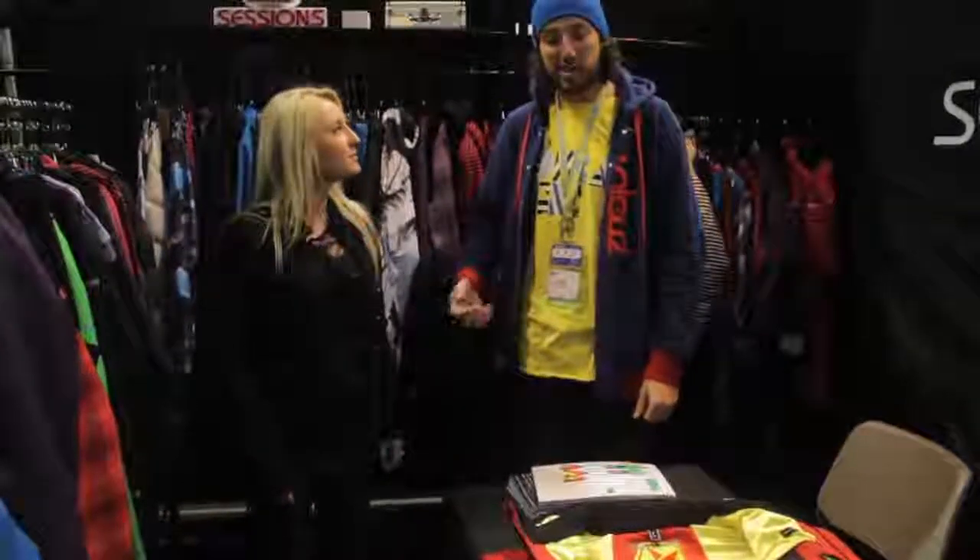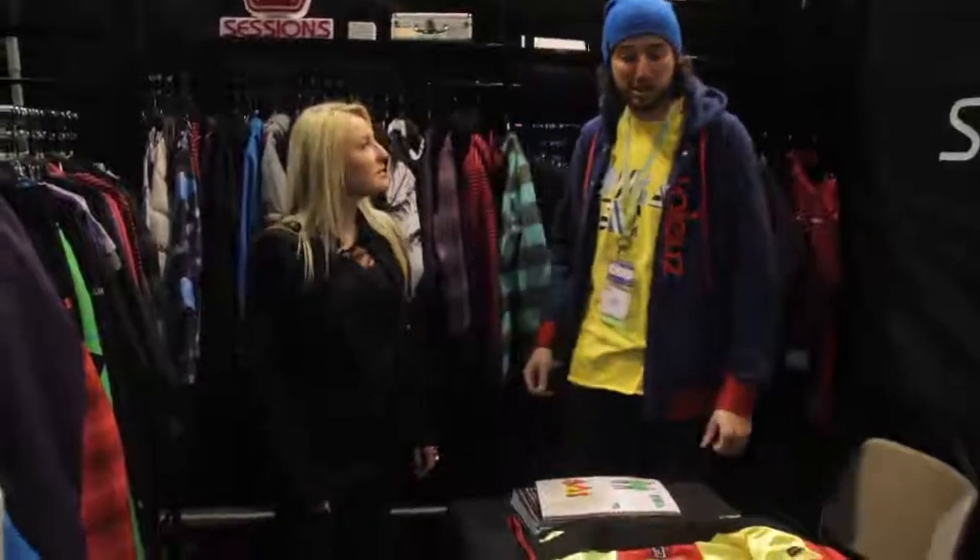You guys have all seen the photo leaks already. You guys all want this jacket. We're here at Sessions. This is Danielle. You can walk us through a couple of the features and let us know what's going on.